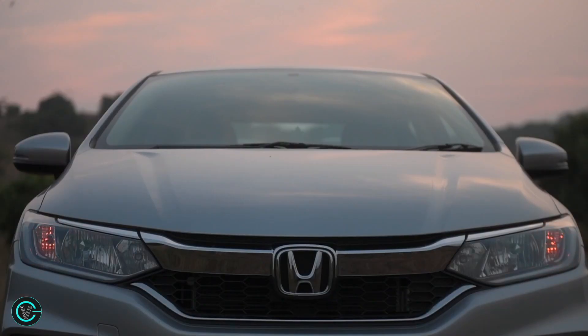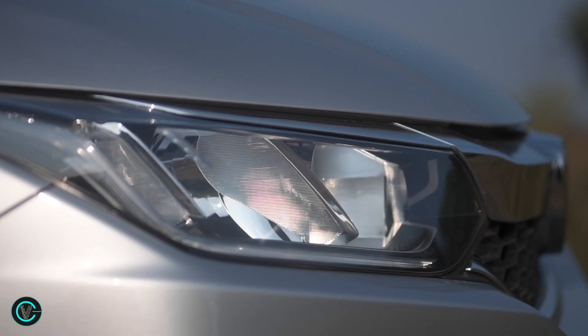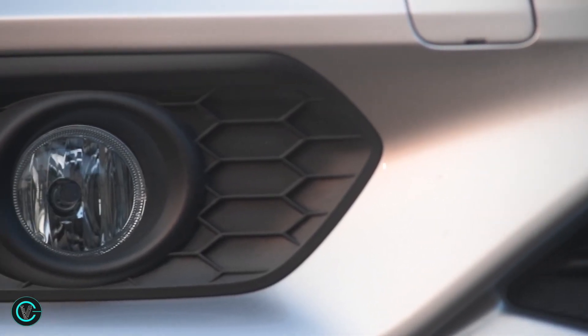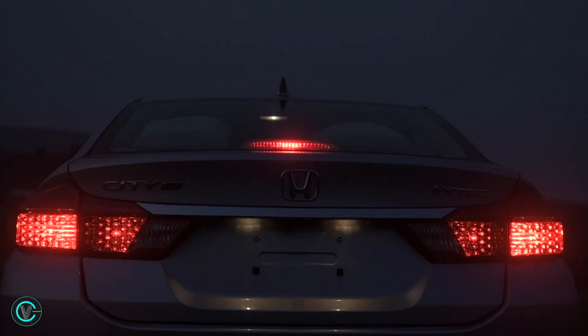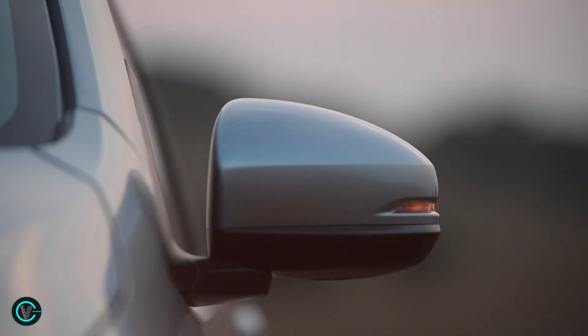The LED headlamps come with LED daytime running lights. Kudos to Honda for giving LED lamps all around. These changes will certainly be a huge draw with customers for their premium imagery and bright illumination. LEDs in the top-end model also feature in the fog lights, rear tail-light cluster, trunk lid spoilers, top lamps and on the wing mirror indicators, giving the City a sharp, distinctive look.